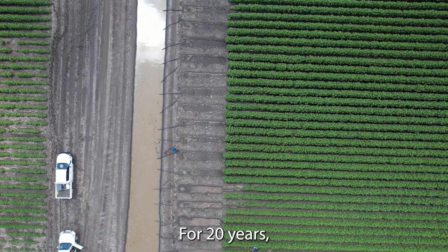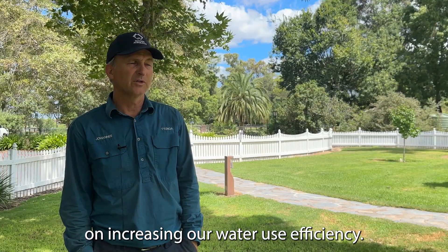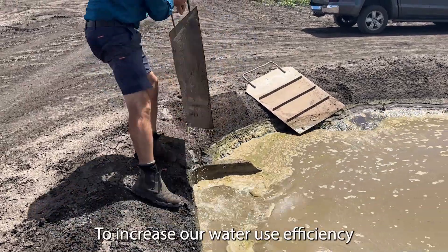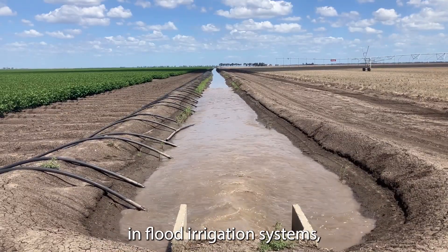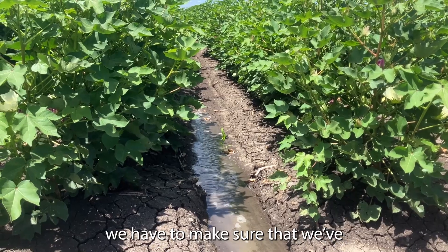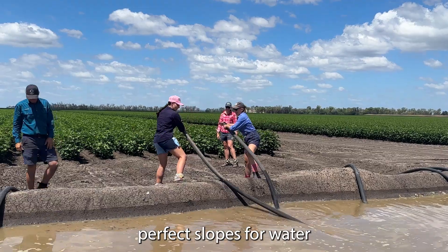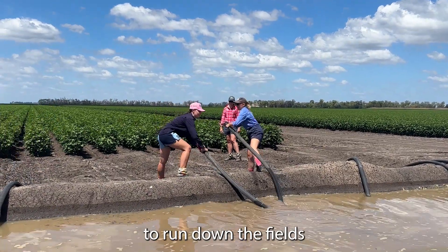For 20 years we have put a lot of focus on increasing our water use efficiency. To increase our water use efficiency in flood irrigation systems we have to make sure that we've got ideally perfect slobs for water to run down the fields.